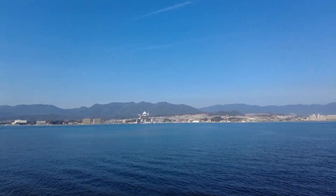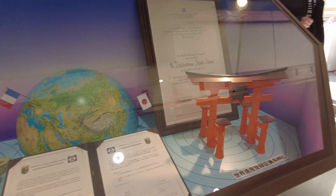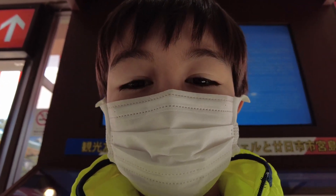It's a sunny day and we are taking the ferry to Miyajima. Today should be a lot of fun. Hello YouTube, today we're gonna compare Tsuburan Momiji from different shops. Follow me.